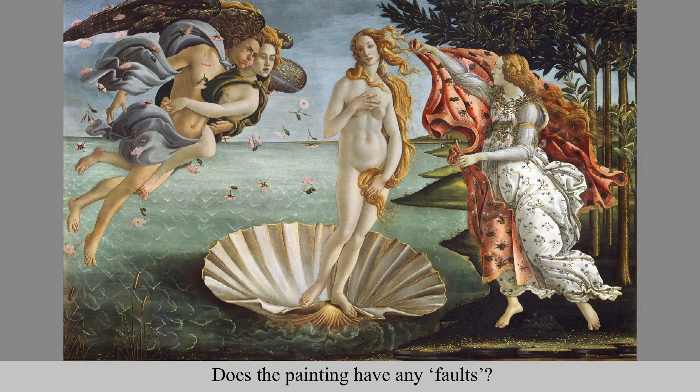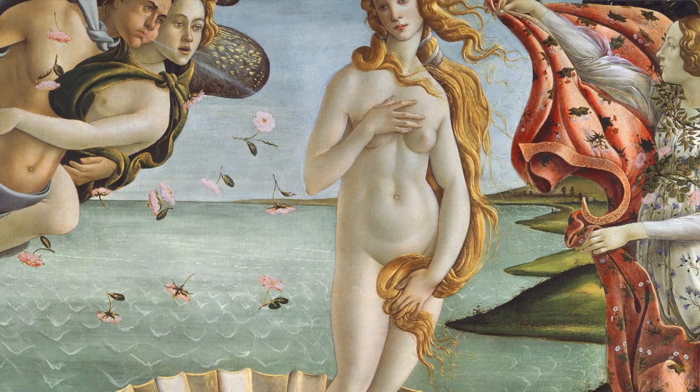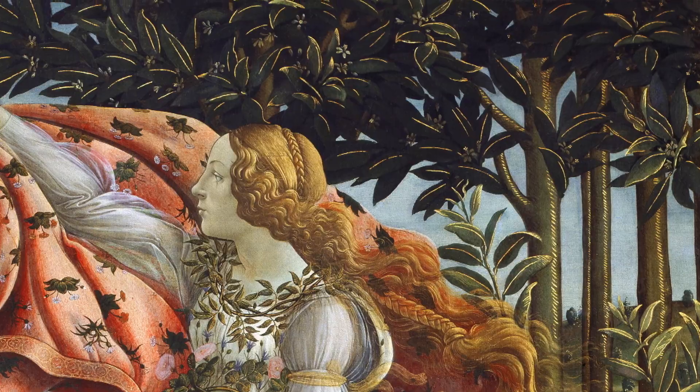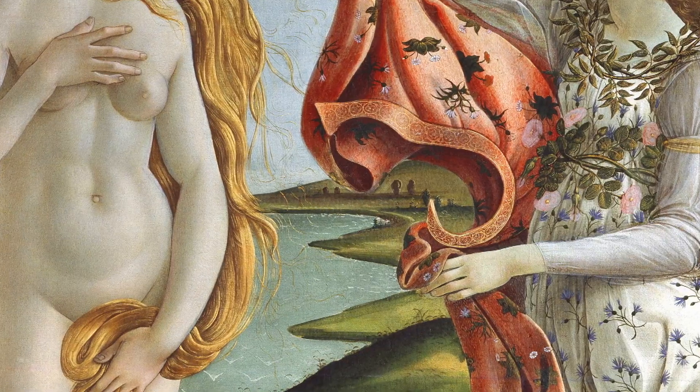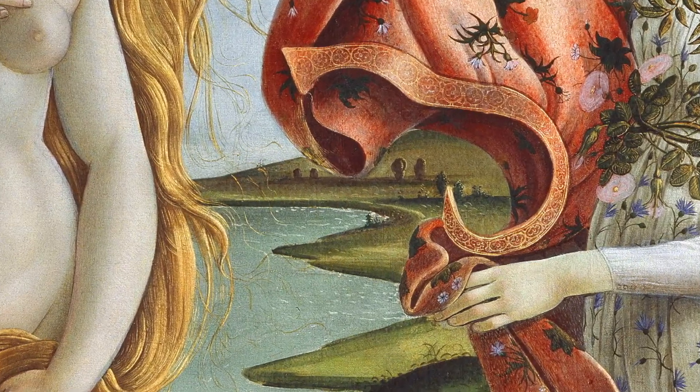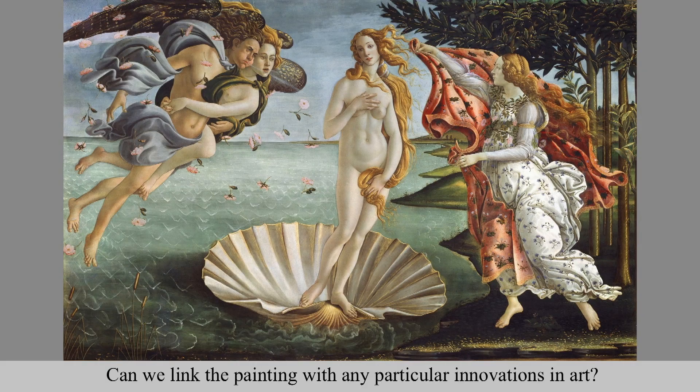Another question we might ask is whether we think the painting has any faults. We might want to think about whether he could have done the anatomy of the woman better, or whether he could have represented the trees more accurately, or done a more detailed or more logical landscape behind. In some senses, these can all be regarded as not at the forefront of the leaders of Renaissance painting in his time.